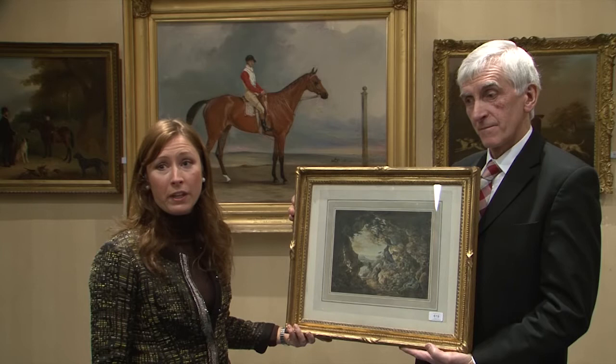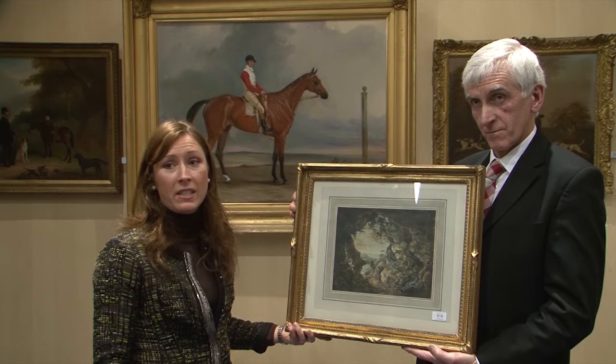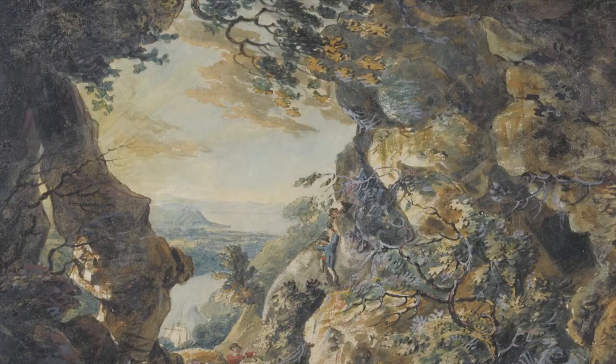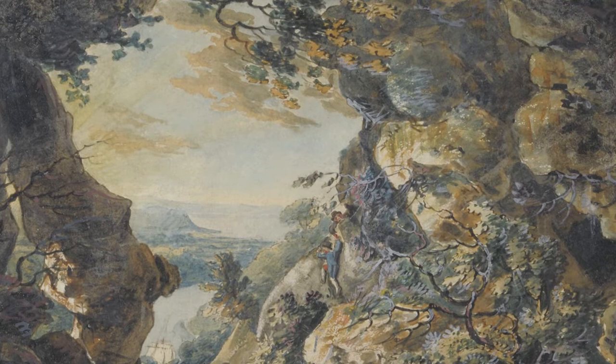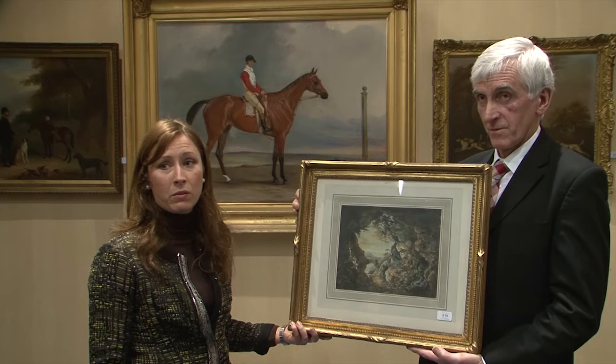We're absolutely delighted to be presenting this rediscovery — an early work by J.M.W. Turner. What is so fascinating about it is that through research we understand that this may be what is detailed by Andrew Wilton in his book on J.M.W. Turner as an untraced work of the cliffs at St Vincent's Rock in Avon, Bristol. The auction estimate for this fantastic painting is £15,000 to £20,000.